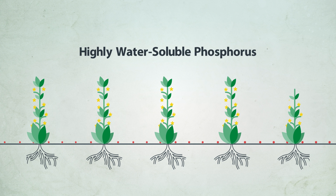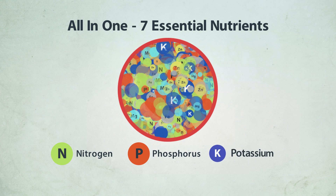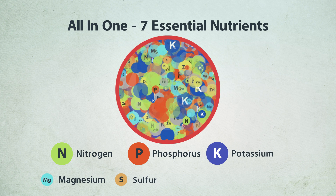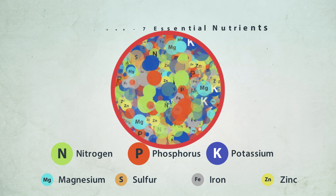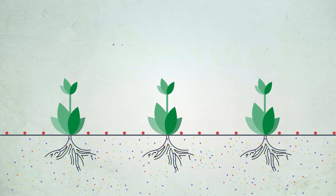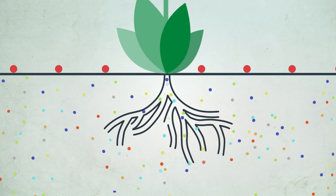Hypha Turbo K also features highly water-soluble phosphorus, a powerful plant growth engine. Its all-in-one granules contain a balance of seven essential nutrients in each individual granule. This unique homogenous composition ensures uniform nutrition using much less fertilizer for the same or even greater yields.